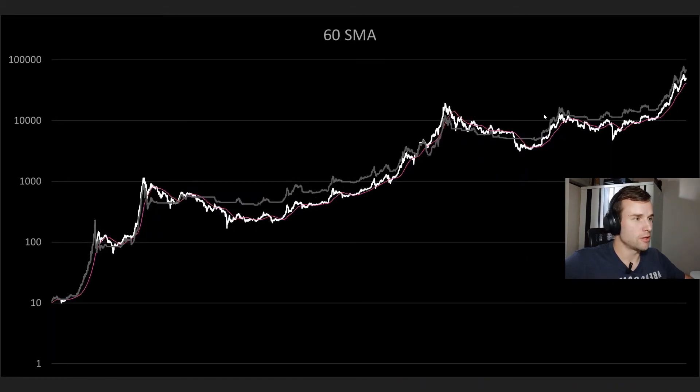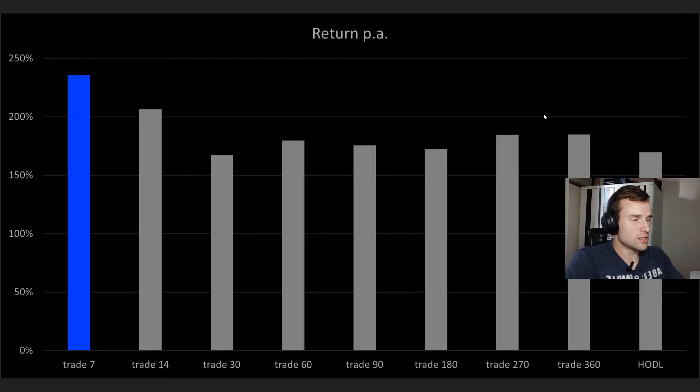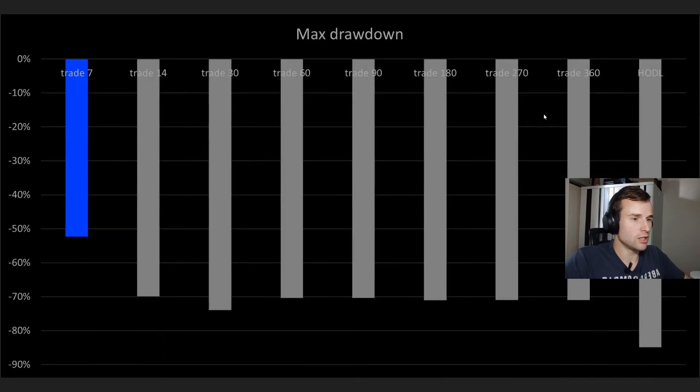From the 30-day to the 360-day moving average, performance is about the same as buying and holding, with a maximum drawdown around 70% — all very similar. It seems like it doesn't really matter if you take the 30-day or the 360-day; it's kind of your own preference and trading style. The predictive power is pretty much the same across the board in that range.